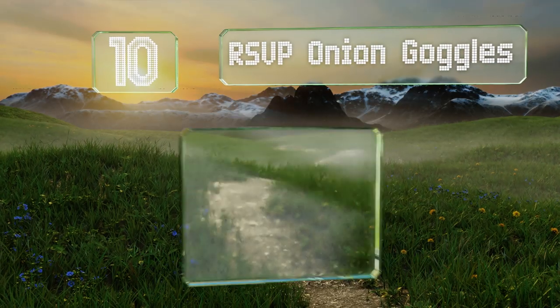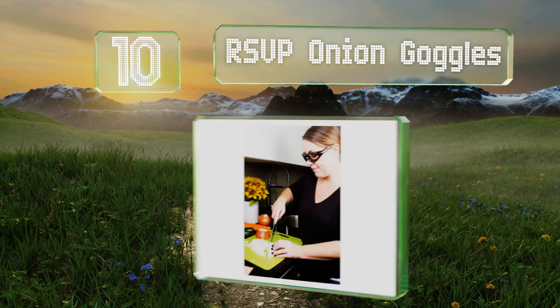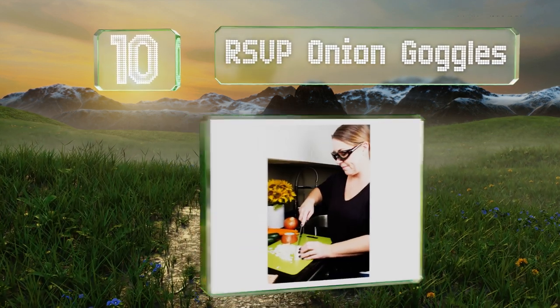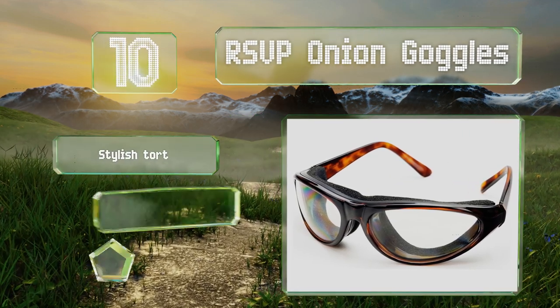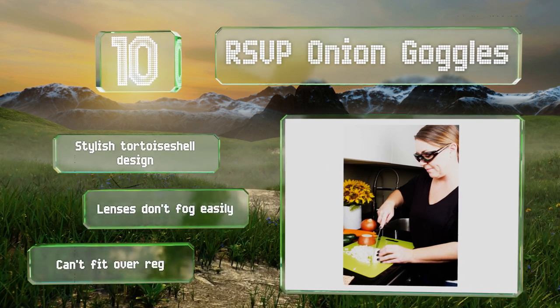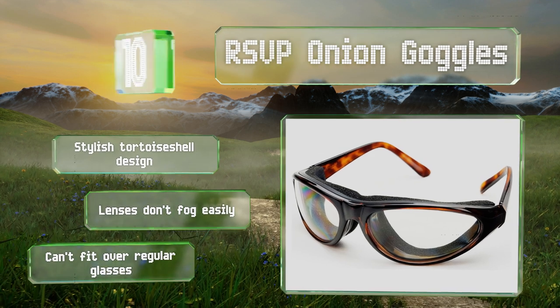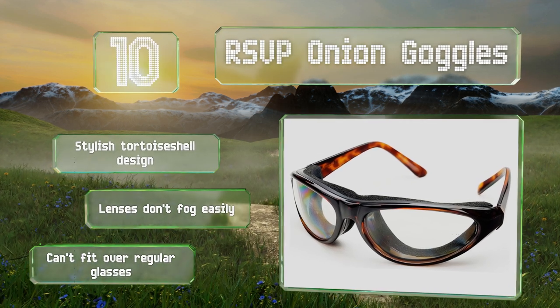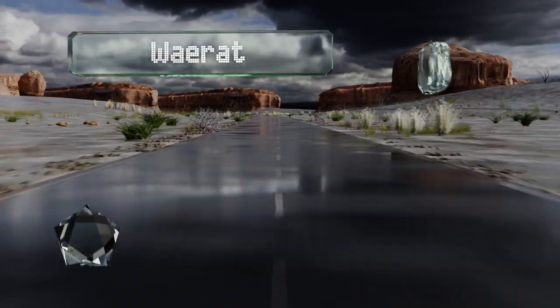Starting off our list at number 10: if you have a tendency to wind up sobbing every time it's your turn to chop onions, a pair of RSVP onion goggles will help solve that problem. A foam barrier built into the frames creates a seal that keeps the acid out and your eyes tear-free. They come in a stylish tortoiseshell design with lenses that don't fog easily, however they can't fit over regular glasses.